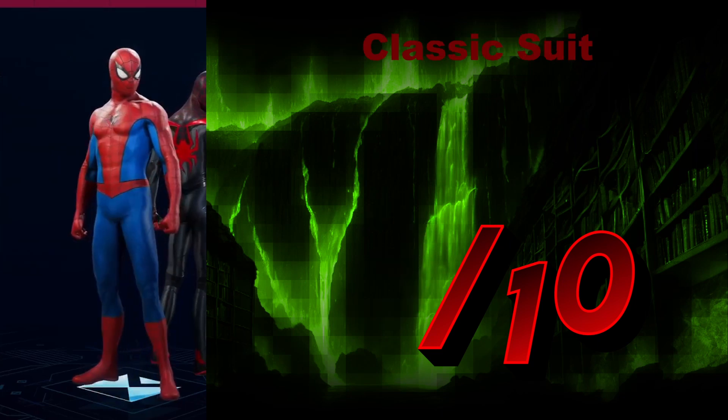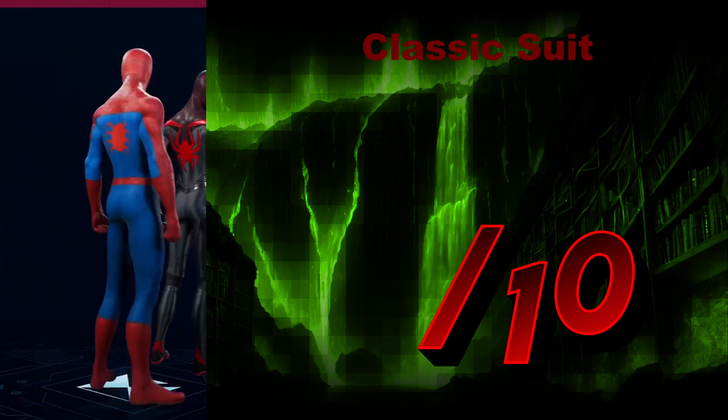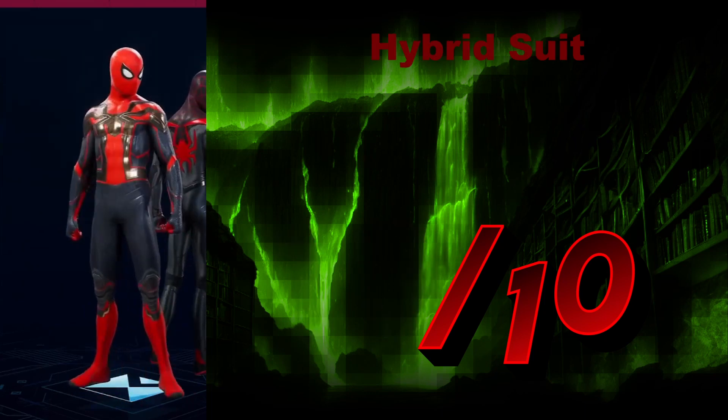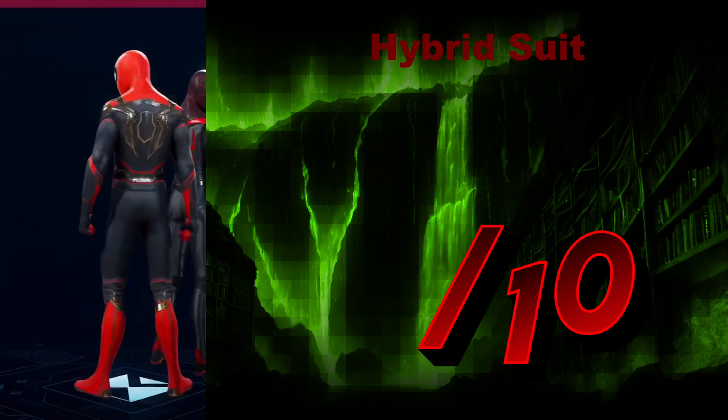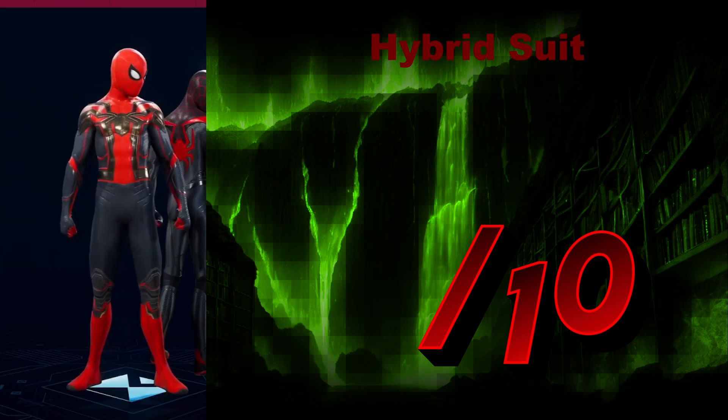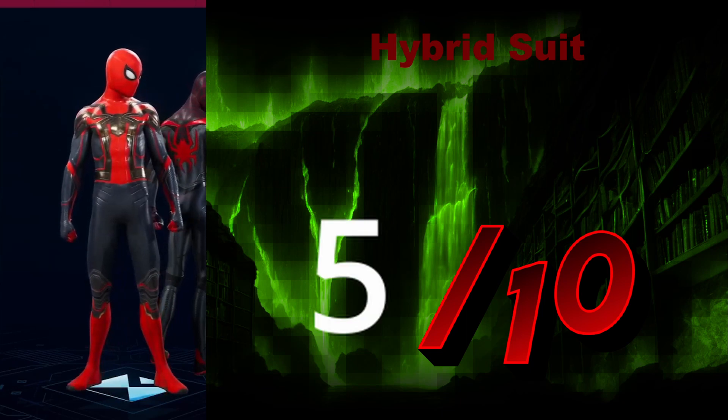The Classic Suit — simple, iconic, beautiful. 10 out of 10. The Hybrid Suit has the opposite effect — it's too complicated and doesn't come together quite well. It's all right, I suppose, but it's not very good. We'll give it a 5 out of 10.